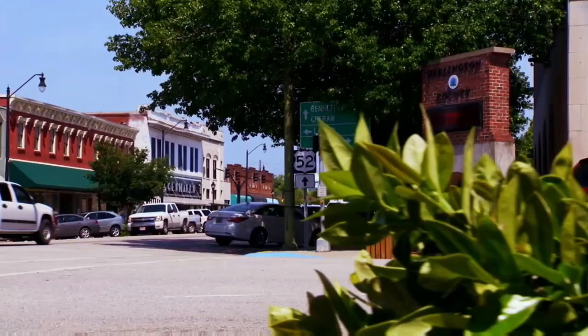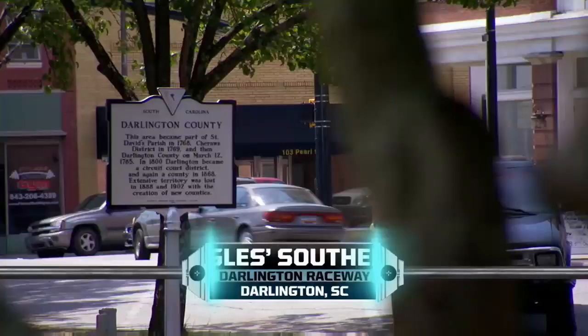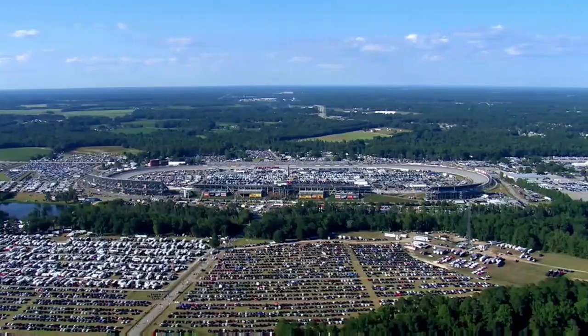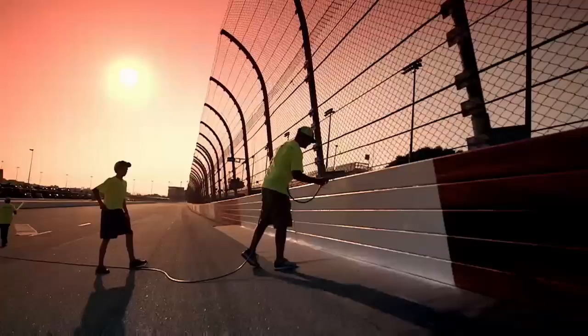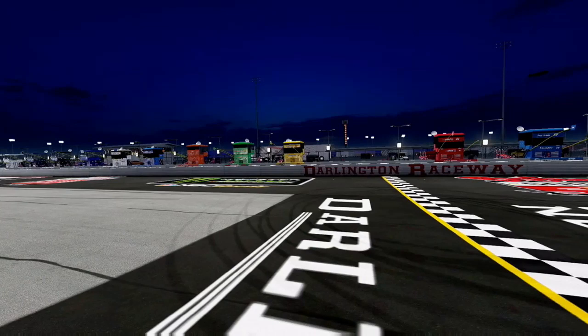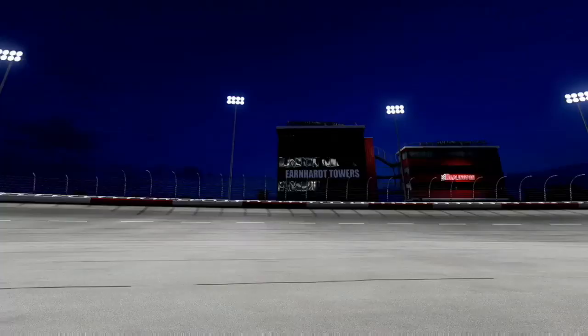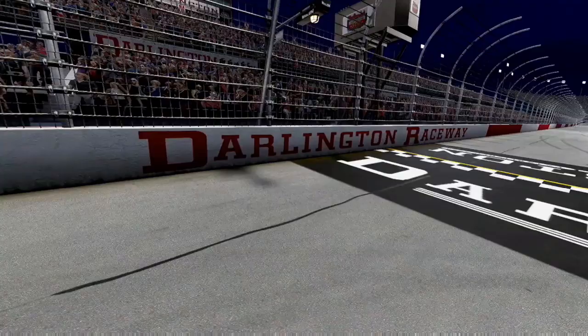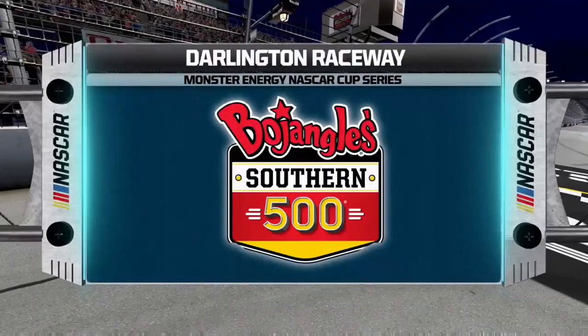The Monster Energy NASCAR Cup Series returns to Darlington Raceway for the running of the Bojangles Southern 500. This unique egg-shaped oval, also known as the track too tough to tame, has had a long history of tormenting drivers. More recently a new tradition has taken root — Darlington has become the home of the official NASCAR throwback weekend. Join us as we celebrate seven decades of NASCAR. Let's do some old-school racing.